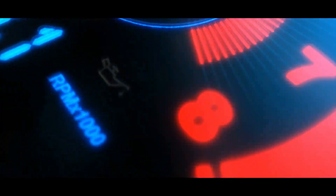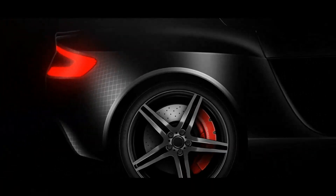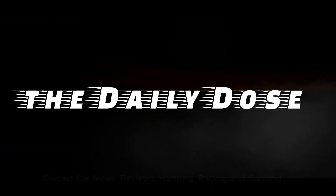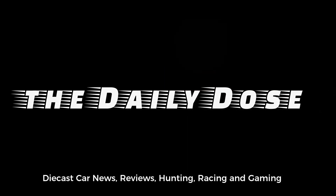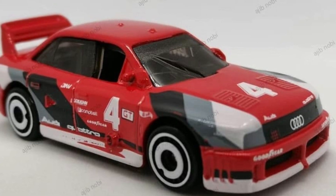Hello there everyone, this is Paul from the Daily Dose and let's have a look at some new cars from Hot Wheels. In this episode it will be all Hot Wheels and I hope you will enjoy this. Let's start — first, a huge thanks to Ajib Nobi for the photos right here.